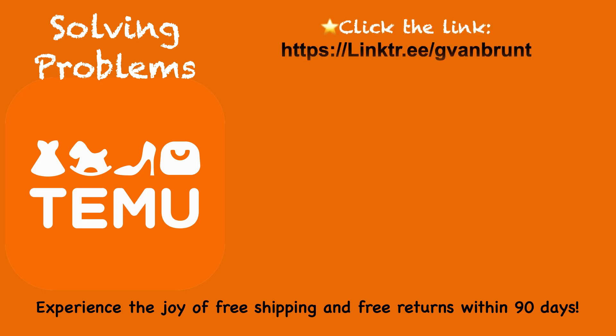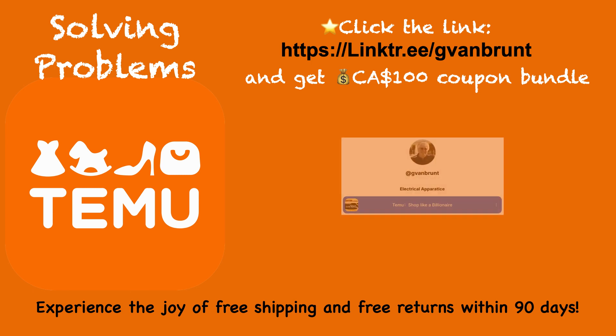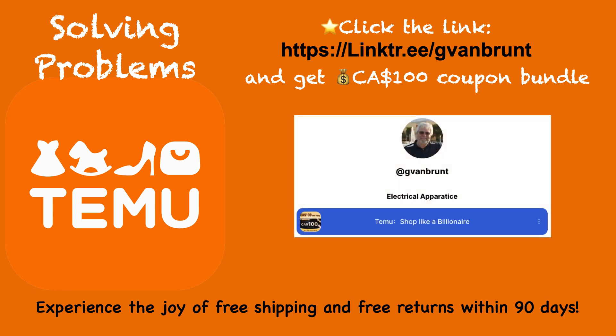All you have to do is use this link. Once you click on it, you'll be delivered to my Linktree account where you will see this button. Simply click on it and follow the instructions to obtain your $100 coupon. Then, happy shopping!